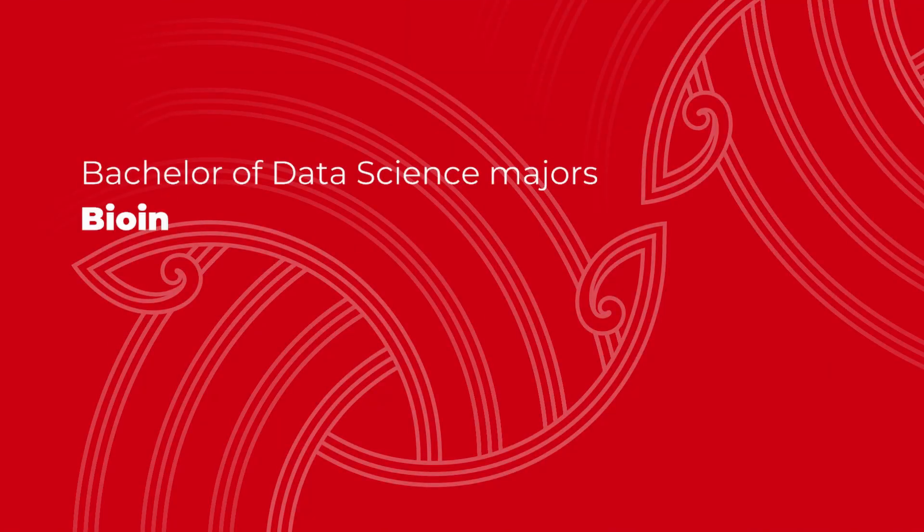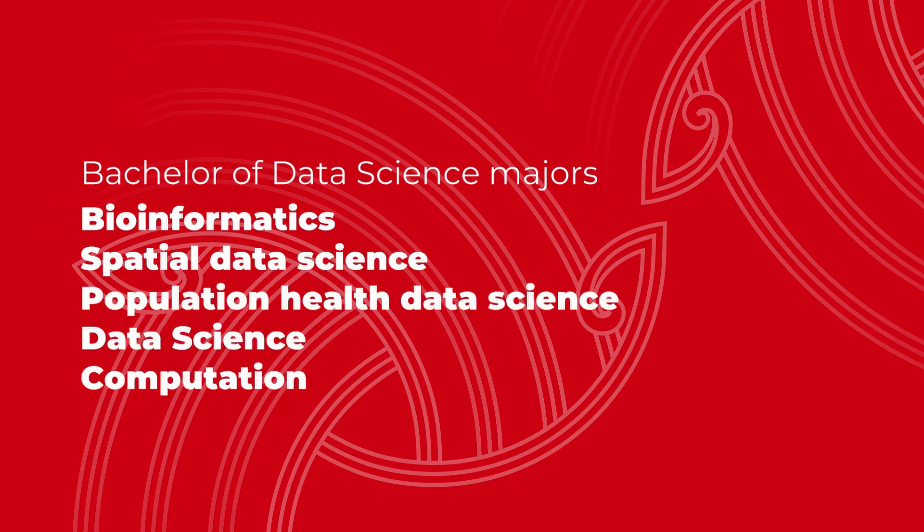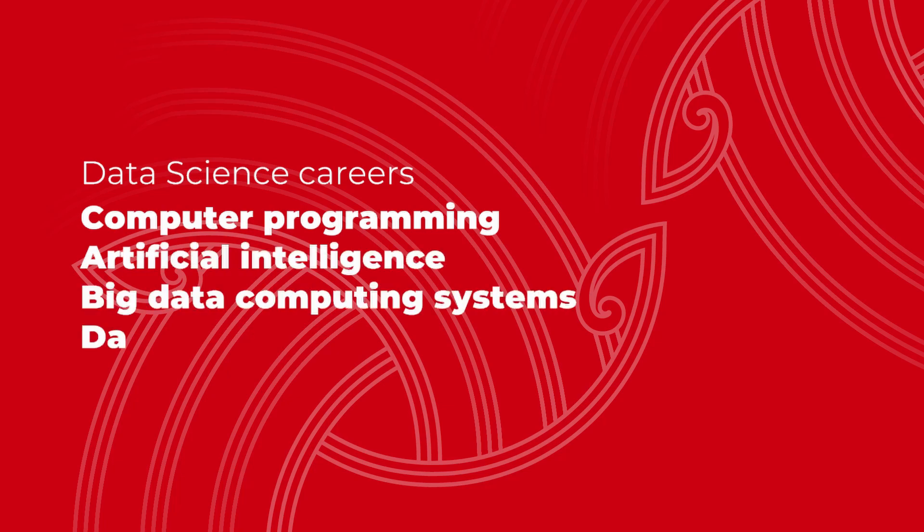The majors in the Bachelor of Data Science are Bioinformatics, Spatial Data Science, Population Health Data Science, Data Science and Computational Linguistics. There are a wide range of career options from computer programming, artificial intelligence, big data computing systems, and data genomics or geo-health analysis.